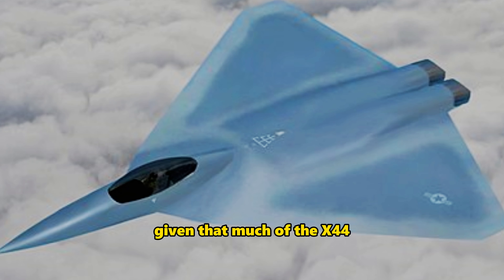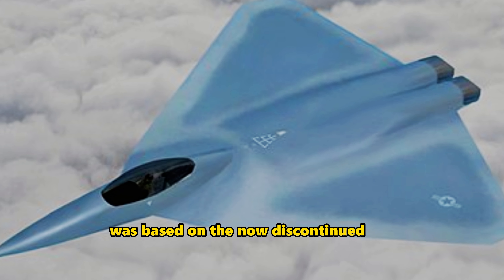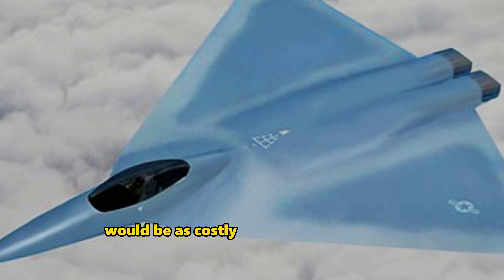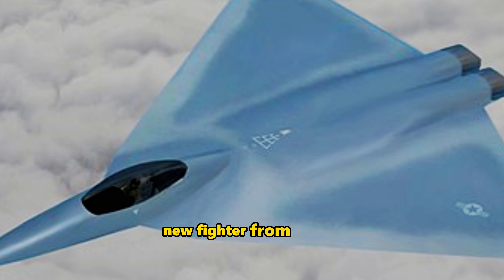Given that much of the X-44 was based on the now discontinued F-22, restarting its production would be as costly as developing a brand new fighter from scratch.